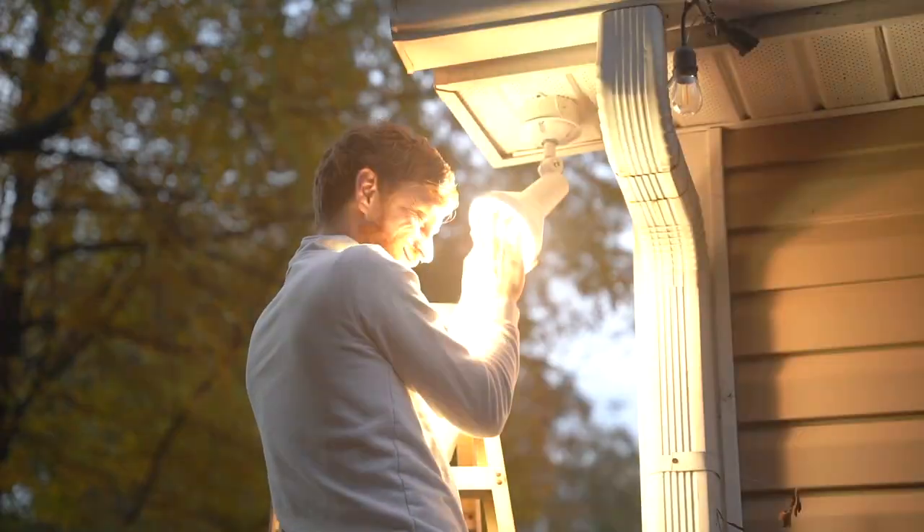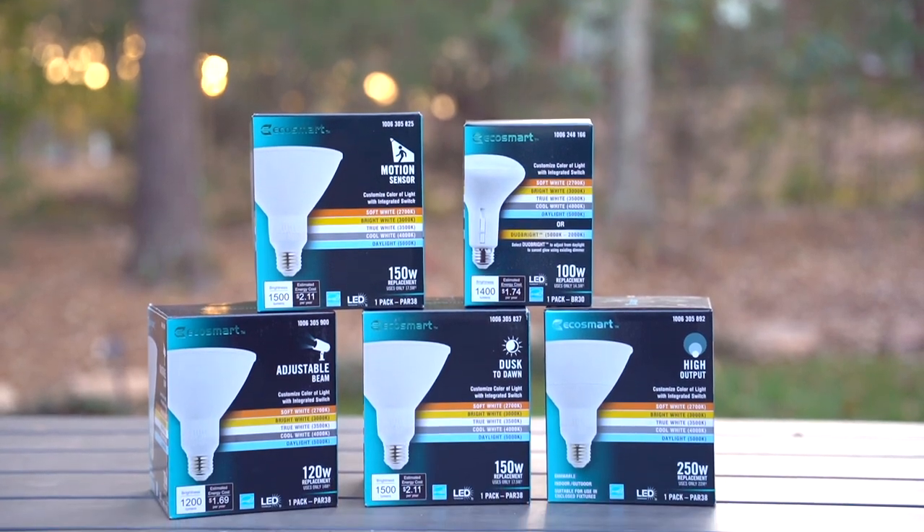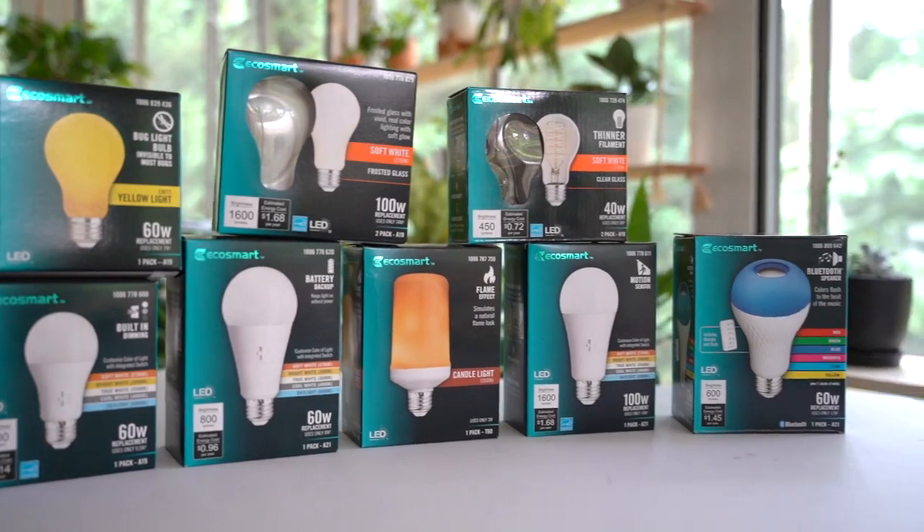Hey everyone, Tyson Moore here. In a previous video I partnered with the Home Depot to showcase the new EcoSmart floodlights and can lights, and this time I'll be featuring some of the other new bulbs that have been added to the EcoSmart collection.